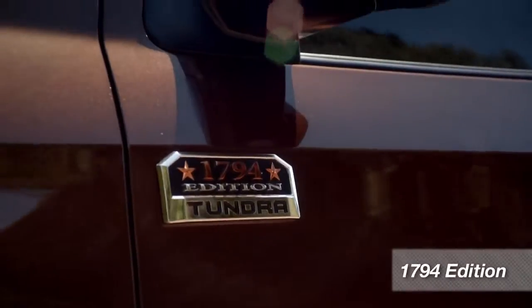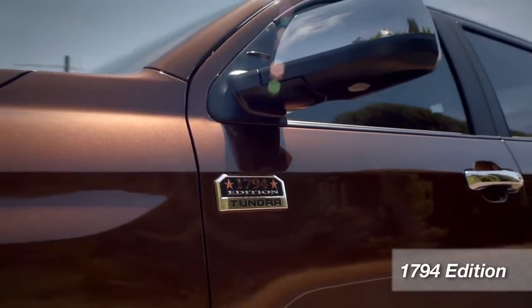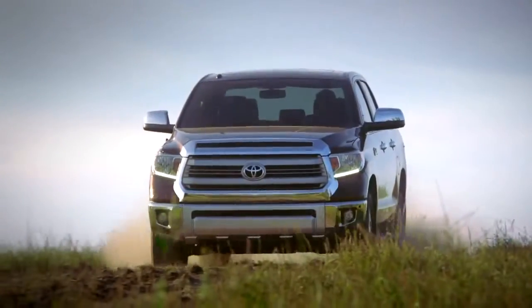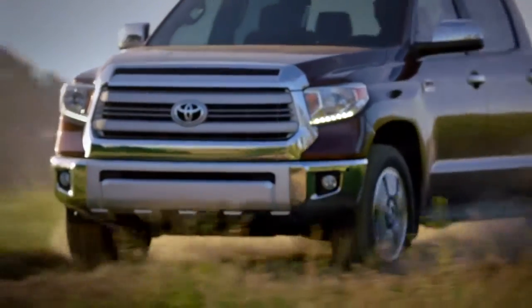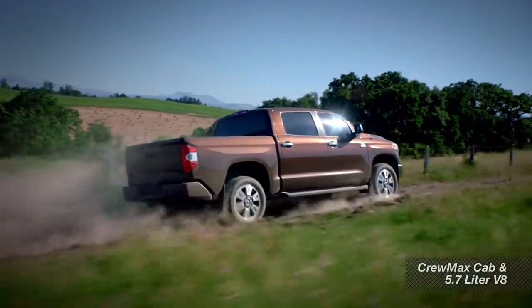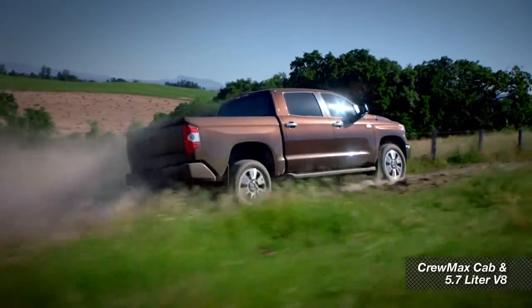Let's start with the Tundra 1794 Edition. Why 1794? That's the year the JLC Ranch near San Antonio was founded, and that's where Toyota builds all Tundras. The 1794 Edition looks like it came from a ranch in Texas. It's got all the features and options you might expect on a luxury sedan, wrapped in a distinctly western package. Outside, it gets its own special grille and bumper design, along with LED daytime running lights and special 20-inch alloy wheels, and it comes in only one configuration with a CrewMax cab and the 5.7-liter V8.